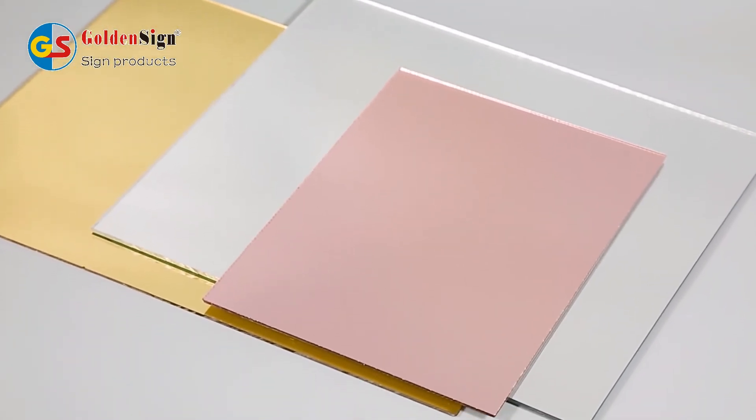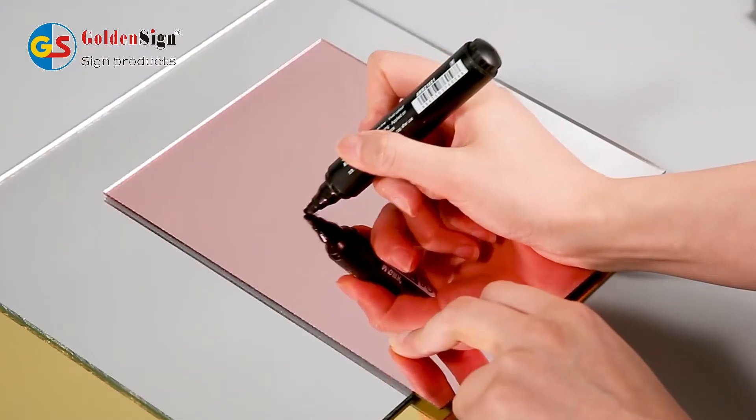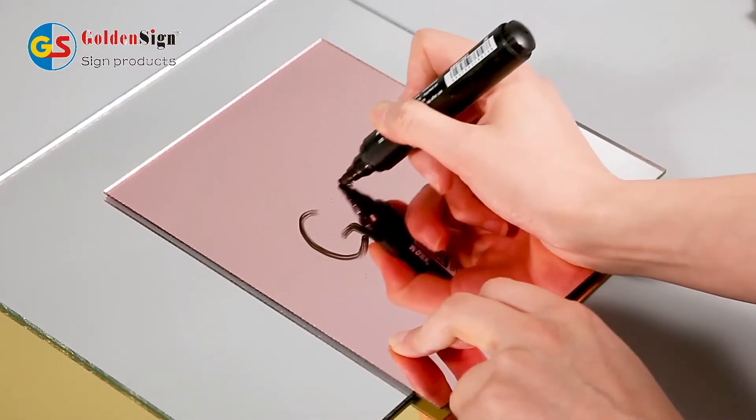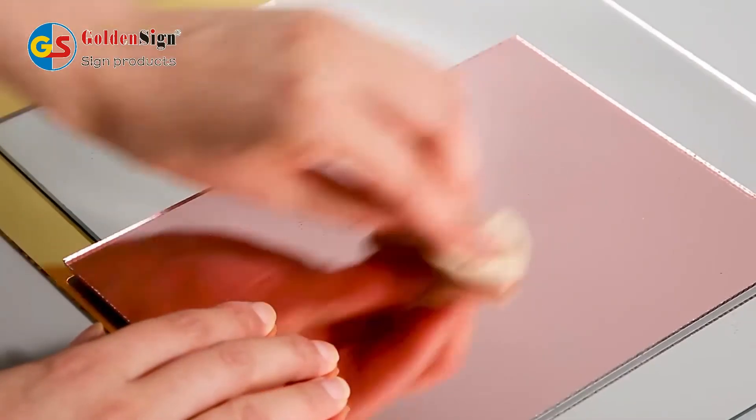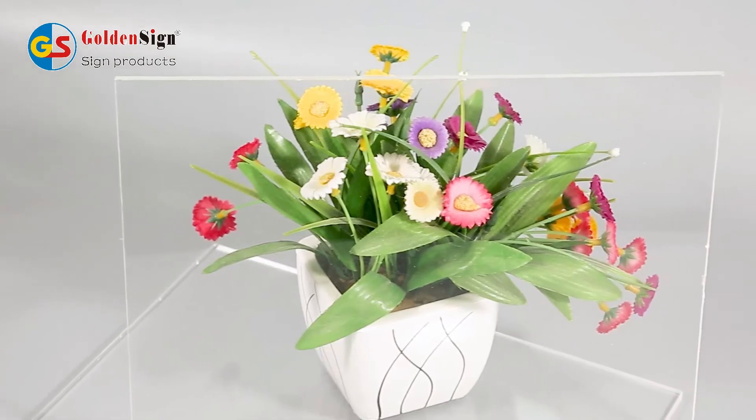The imported lucite material offers transparency that can reach 93%. We offer multi-color options, such as conventional and mirrored. Each board is protected by a transparent or craft protective film. Our acrylic is widely used in advertising and decorations.